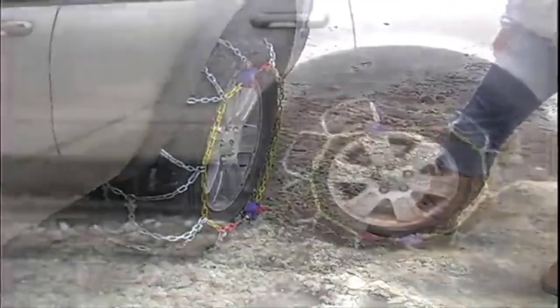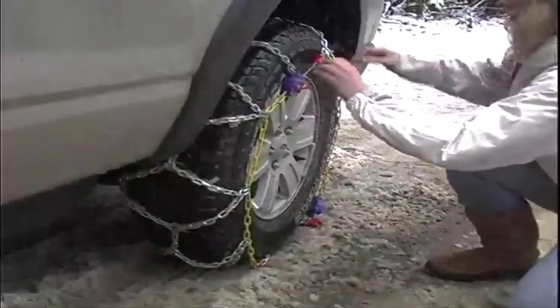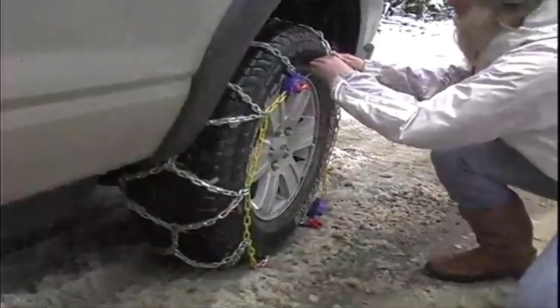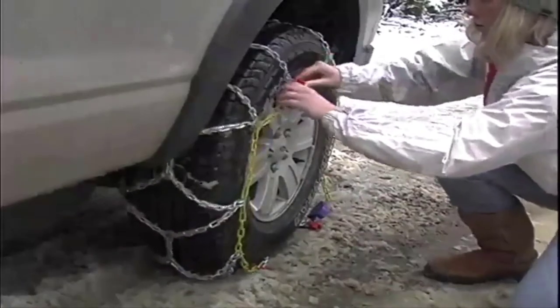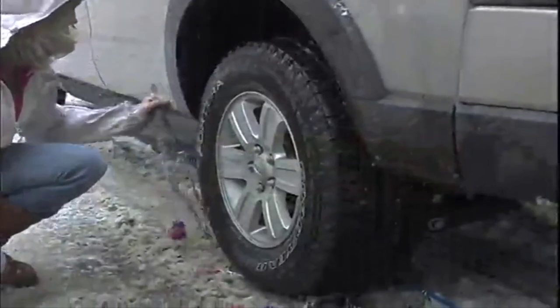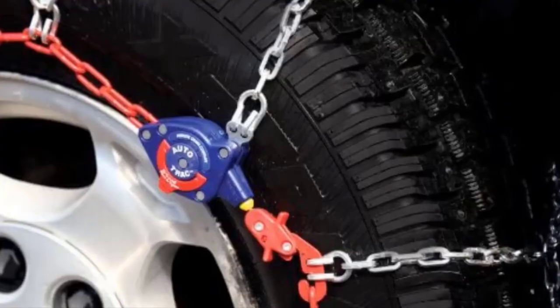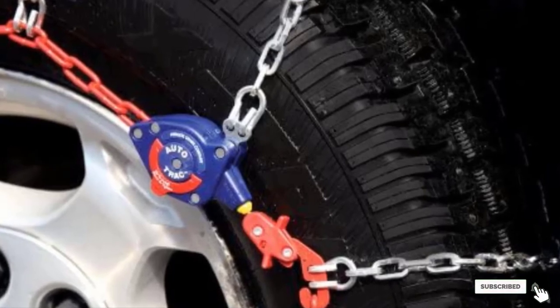They are made of manganese alloy steel, which makes them quite light. They are also a true D-chain link product, which produces a better result than wear type chains. One problem with these chains is that they are not suitable for large tires. Some users have also complained that the sizing chart is not accurate. Also, you can't go faster than 30 mph with these chains on your vehicle.